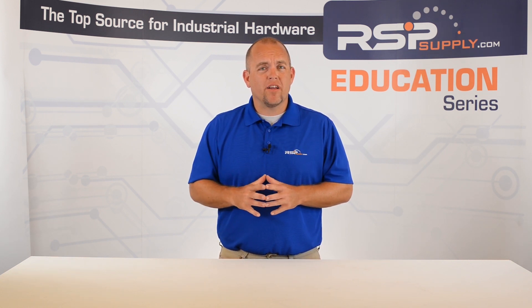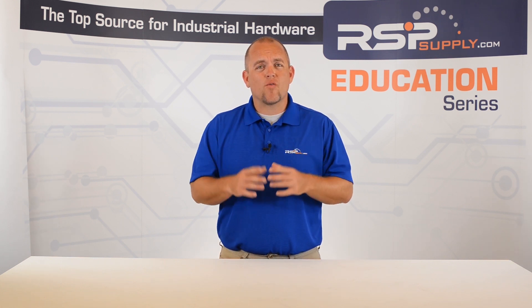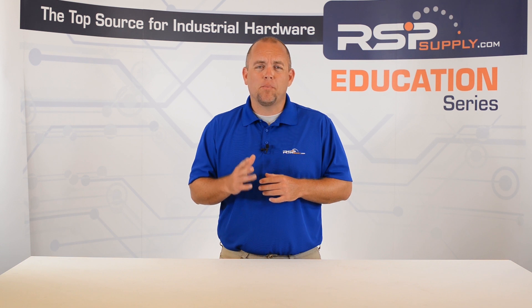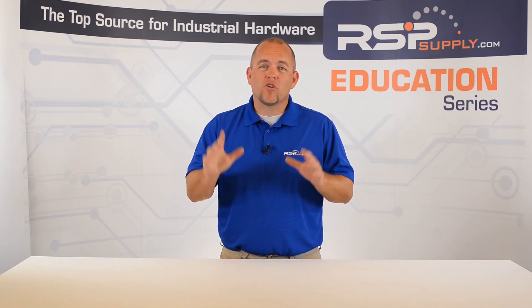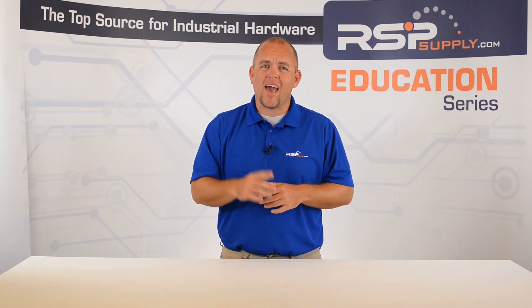Most batteries are rated for a specific amount of amp hours. So, if a battery is designed to last for 10 amp hours, that means it can supply 1 amp for 10 hours. Or another way to look at it is it can supply 10 amps for 1 hour.